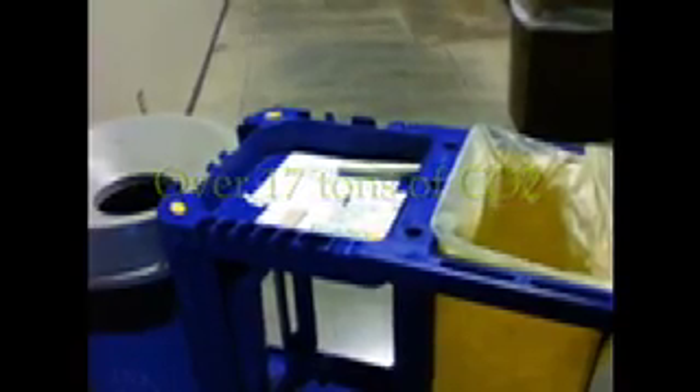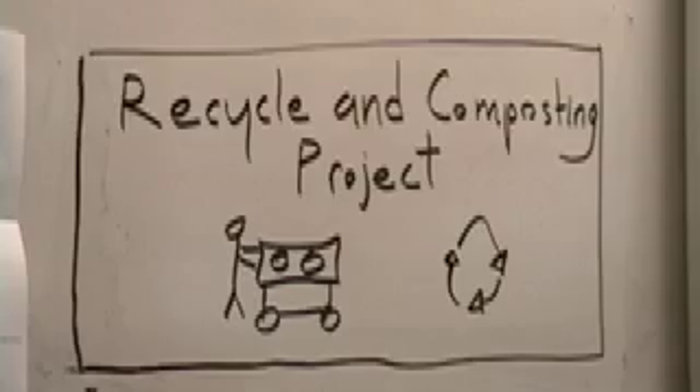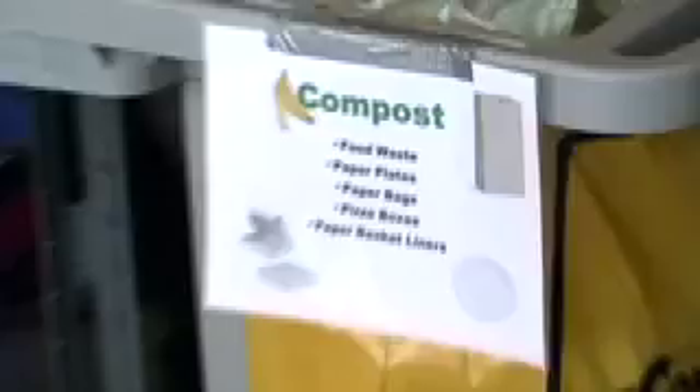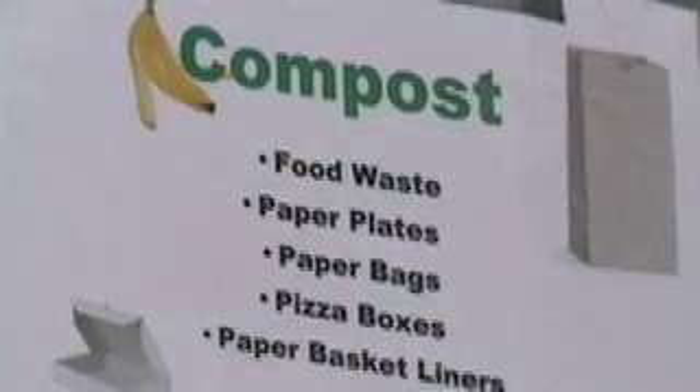Based on current trends, we were easily able to reach our goal for the 2008–2009 school year by recycling over 9,715 pounds, which equals over 17 tons of carbon dioxide. We hope to divert 30 pounds of compost and recycling from the trash every day. On average, we collect about 37.4 pounds of compost and about 14.5 pounds of recycling every day at lunch.